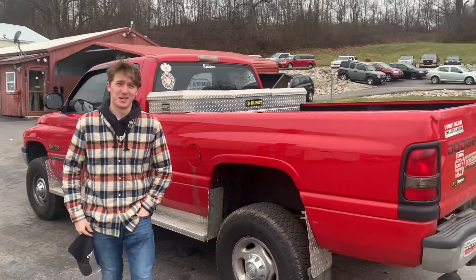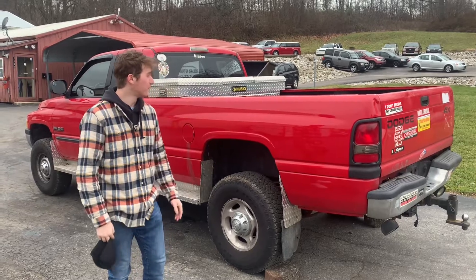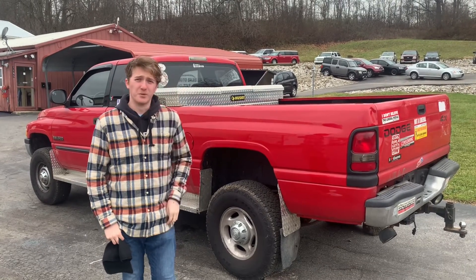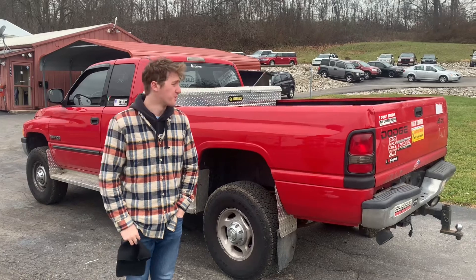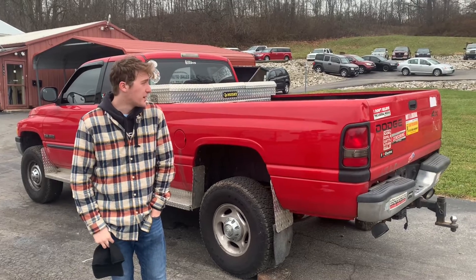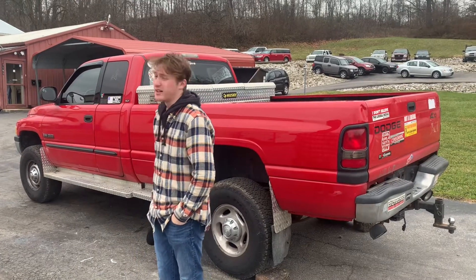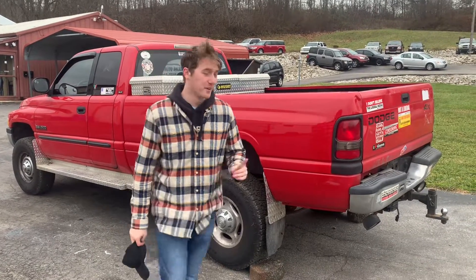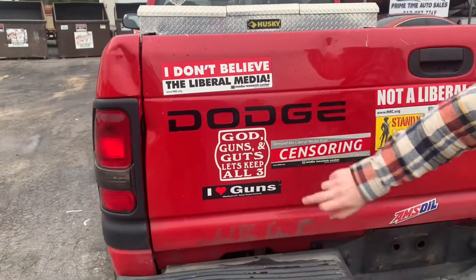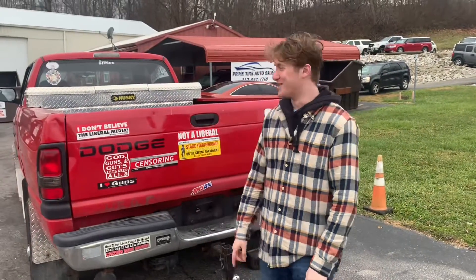This Dodge Ram 2500 24-valve Cummins is a decent truck, but kind of a piece of crap to be honest. You might be better off buying the automatic — they get better gas mileage. But if you really want a nice one, get one with lower mileage from a good dealership or a really good private seller. That said, they're really torquey with amazing towing and fuel economy. It's a really huge truck overall — I'd recommend it. And remember: don't believe the liberal media, god guns guts let's keep all three. Thanks for watching, have a great night.